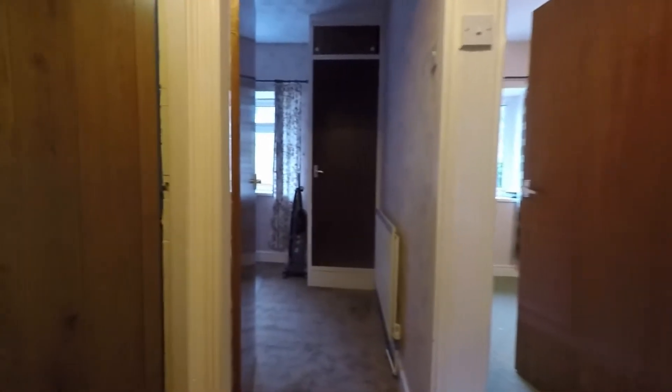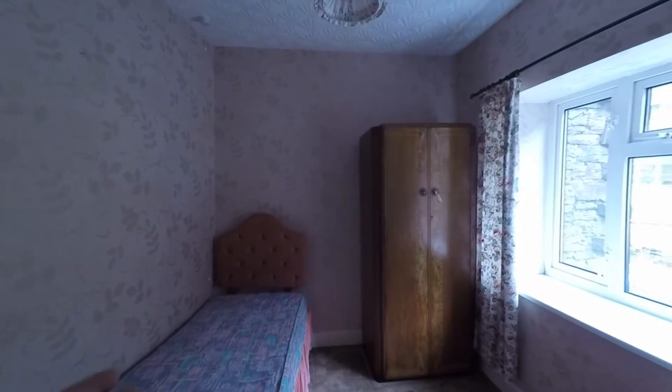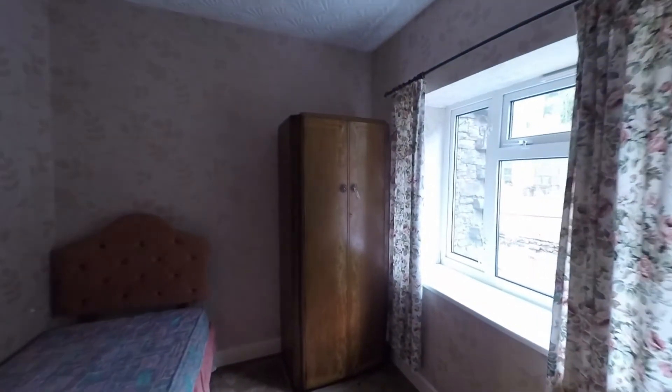Working our way around, the bedroom immediately in front of us we'll call bedroom three — this is the smallest of the three bedrooms, currently set as a single, but there is plenty of floor space here for a double bed if required.